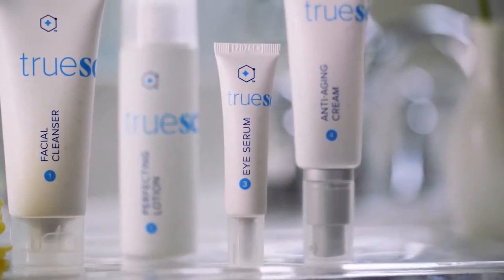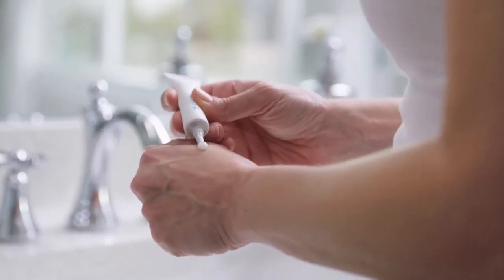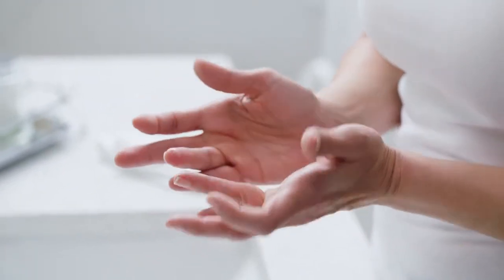I wear eye makeup every day, and I know that's hard on the delicate skin around the eye — that's why it can show signs of aging or tiredness easily. True Science Eye Serum is specifically formulated for your eyes to firm up that delicate skin and address the wrinkles around the eyes, while also firming the skin on the eyelids.